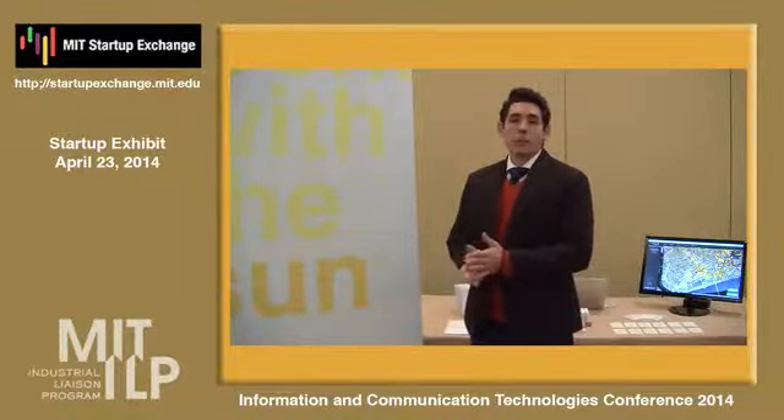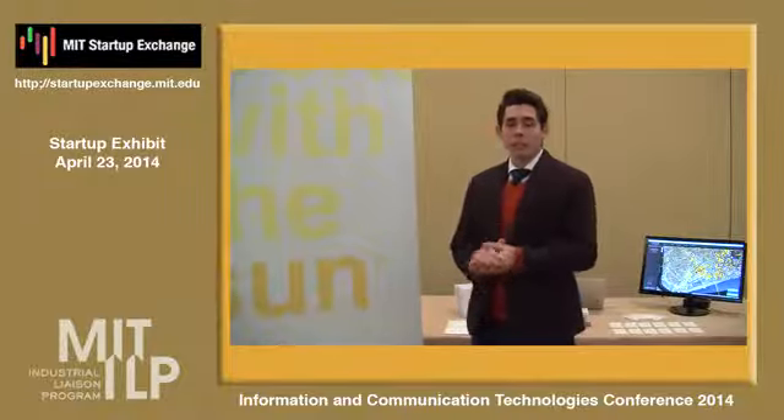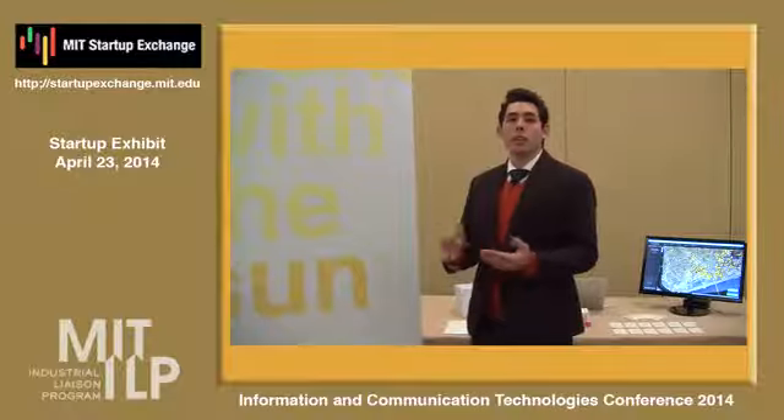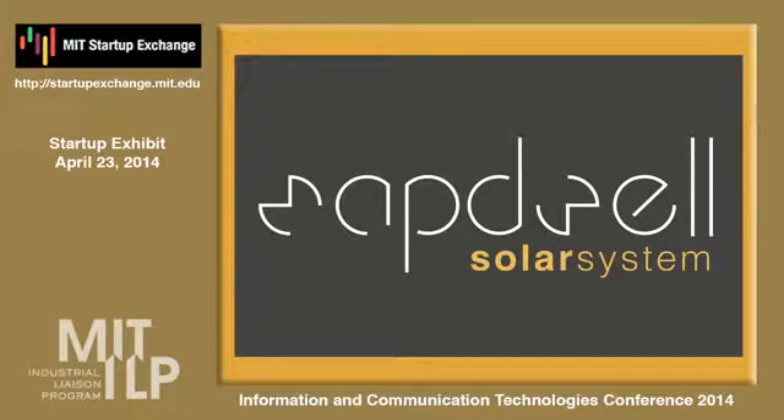We're all about empowering people with high value information about their community, so they can transform that information into action towards sustainable and more productive communities. Our first module is Solar System, an online interactive tool and map to the available potential of any rooftop in a community to go solar.